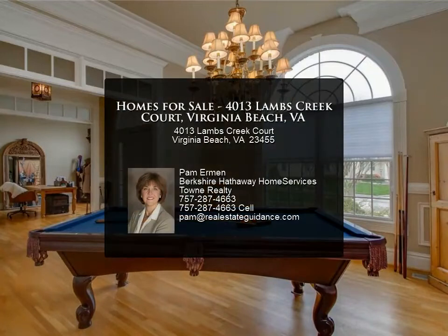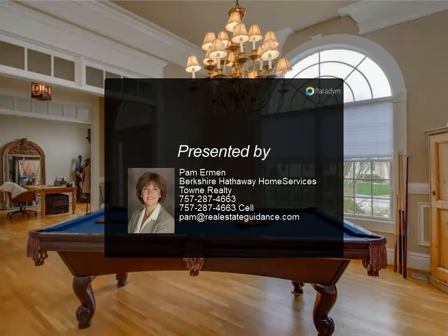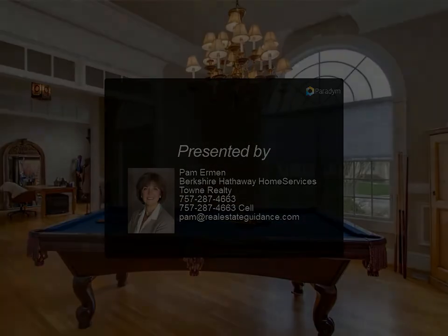This home has been meticulously maintained with updated systems and is ready for its new owners in Church Point.